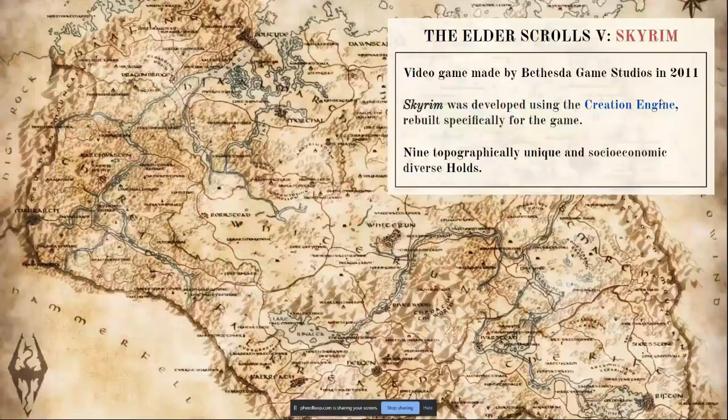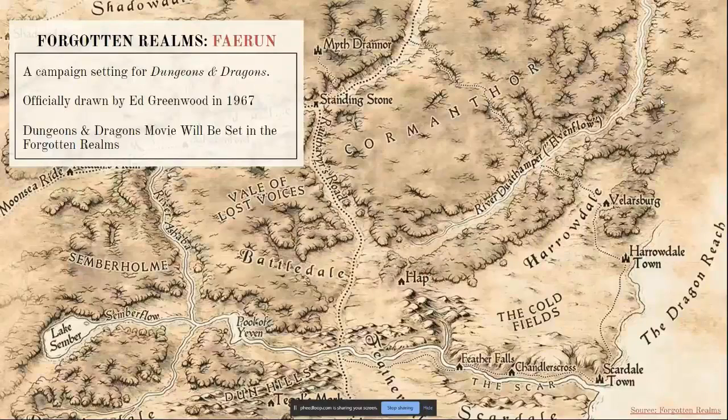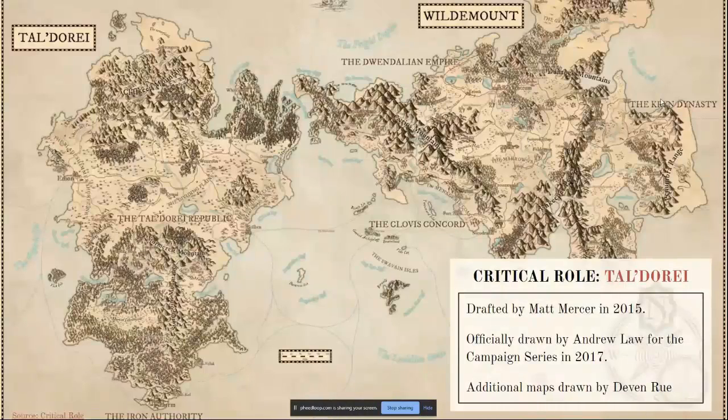Next, The Elder Scrolls V: Skyrim, a video game made by Bethesda Game Company in 2011, created using the Creative Engine system program. There are nine topographically unique and socio-economically diverse holds represented throughout the game. Then there's the Forgotten Realms Faerun, a campaign setting for Dungeons and Dragons, one of the first editions, officially drawn by Ed Greenwood in 1967 — and the new Dungeons and Dragons movie will be set there, starring Chris Pine. Finally, The Republic of Tal'Dorei from Critical Role, drafted by creator Matt Mercer in 2015 and officially drawn by Andrew Locke in 2017, with additional maps by Devin Aru.